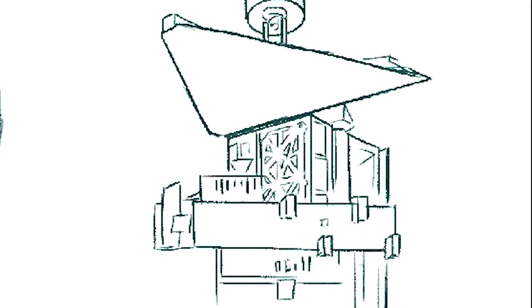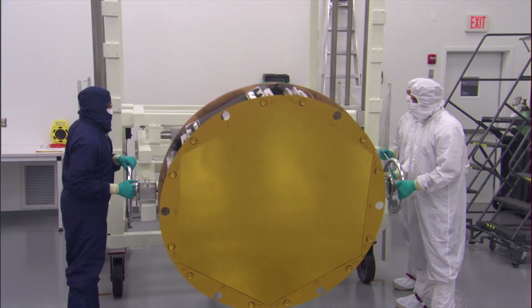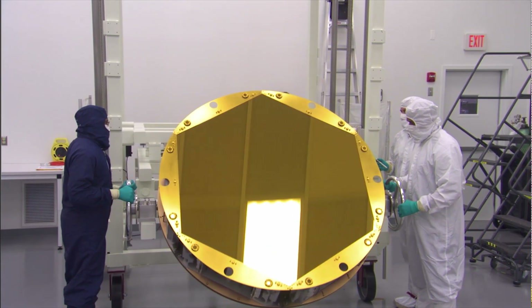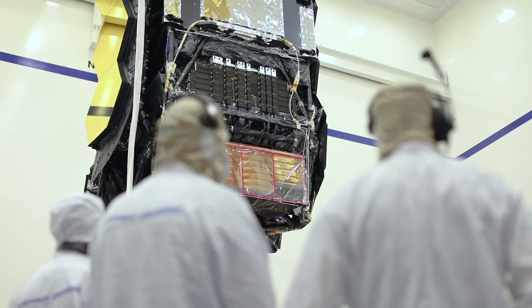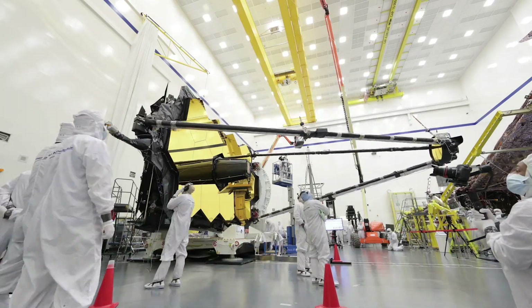One of the critical parts of the telescope is the Fine Guidance Sensor, or FGS. The FGS plays a crucial role in precisely positioning and locking the telescope's mirrors on distant targets to help capture the images that will transform what we understand about the universe over the next decade.